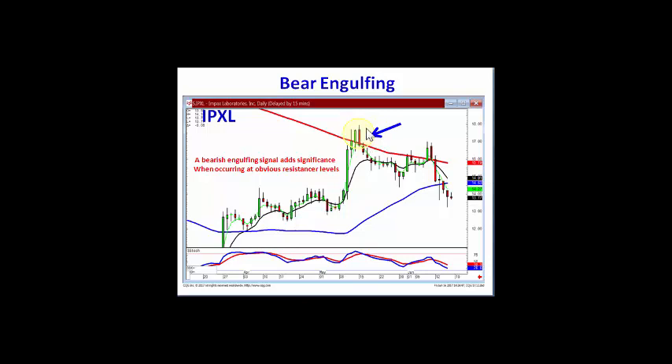It also demonstrates where the sellers are coming in to take control, especially at levels that you can obviously see everybody else is watching, such as a major resistance level like the 200-day moving average.